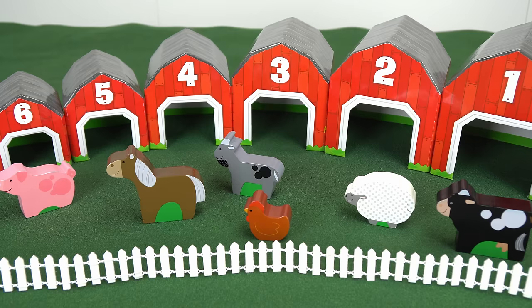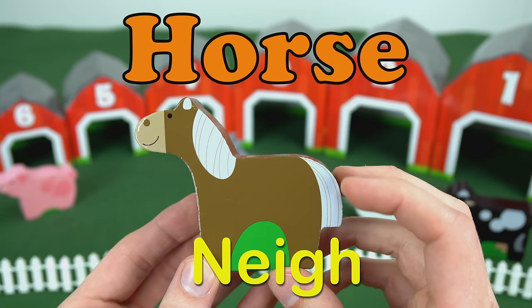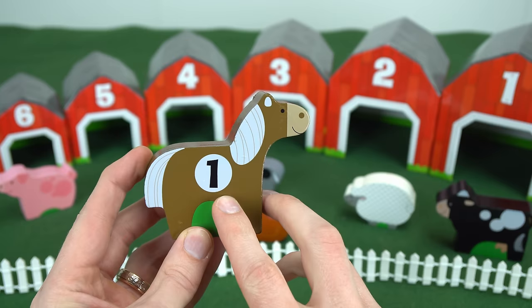But how will we know which animal goes where? Let's take a look at the animals and see if we can find out. This is a horse. The horse says neigh. We look on the reverse side — it's got the number one. That must mean it goes in the number one barn. All right, horse, here you go.